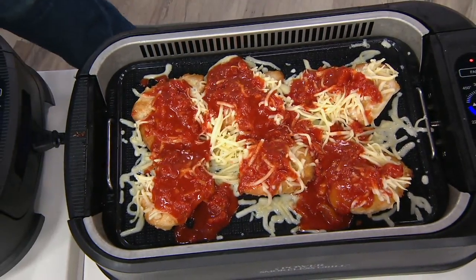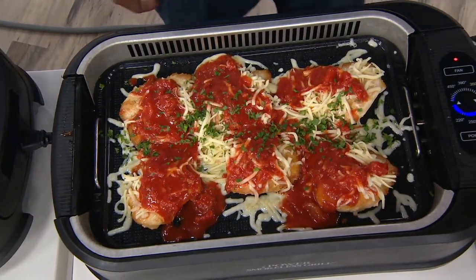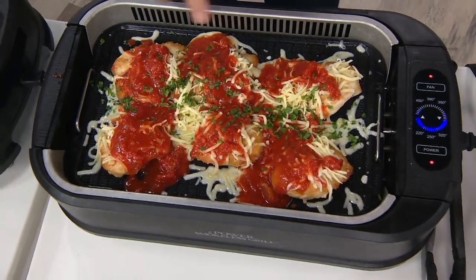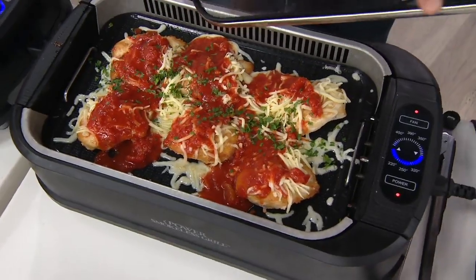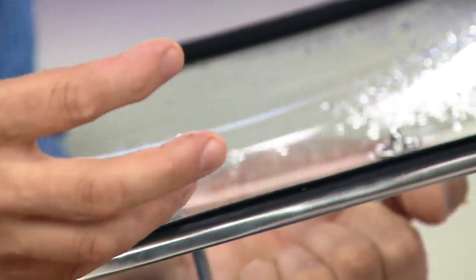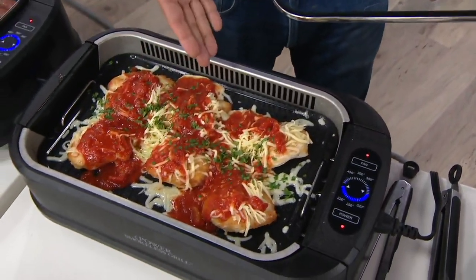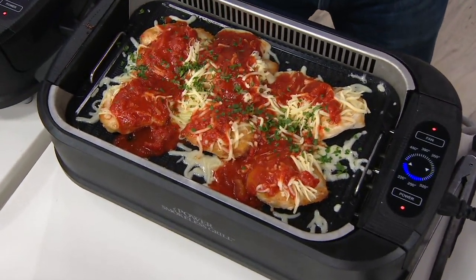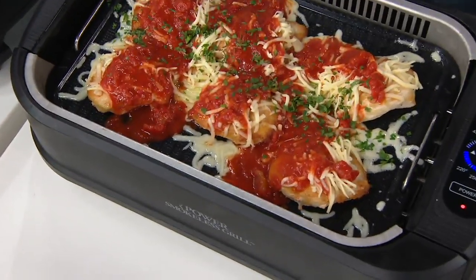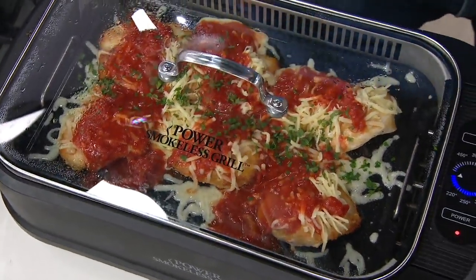We're $30 less than the retail price. The unit itself weighs about 12 pounds — perfect to take RVing or tailgating, and football season is already here. It's great for a dorm or small apartment too. A college student can break this out at 1 a.m. and have everybody over. You create less smoke and less smell.